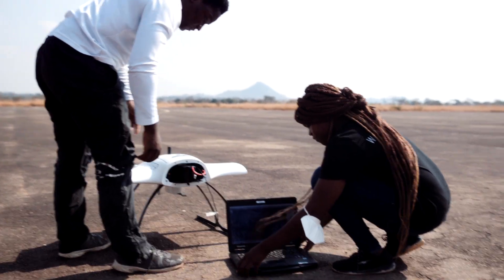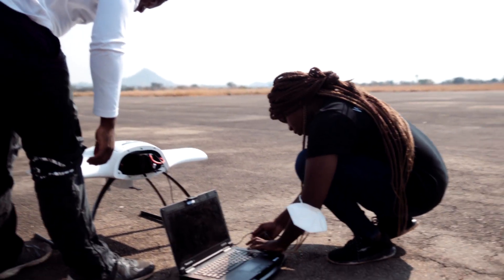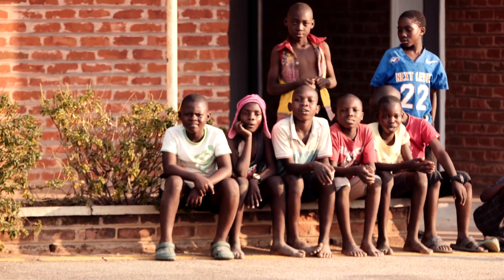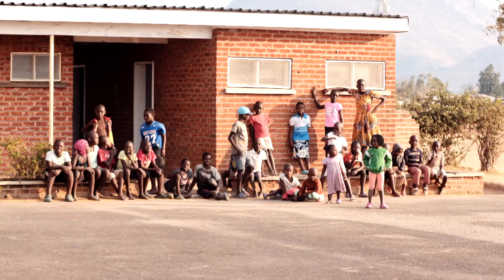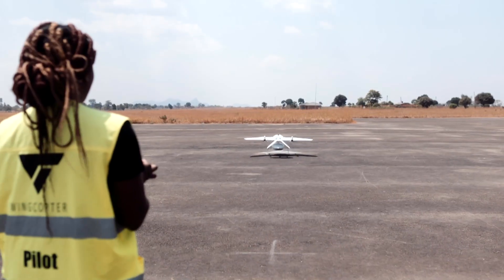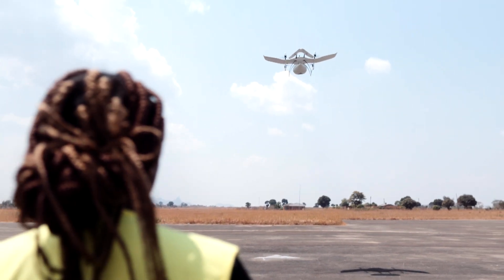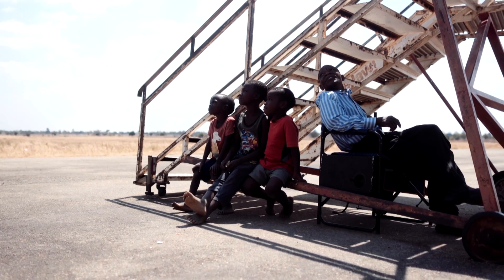One of the main challenges the project has faced is familiarising local communities that have never seen a drone before. As a result, the project also includes community sensitisation meetings so that people can see how they work. Some people might not have a clear understanding of what this drone does — some people think maybe it's witchcraft flying in their hands.